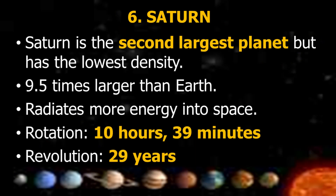Saturn is the second largest planet but has the lowest density, being 9.5 times larger than Earth. It radiates more energy into space than it receives. Rotation is 10 hours and 39 minutes; revolution is 29 years.